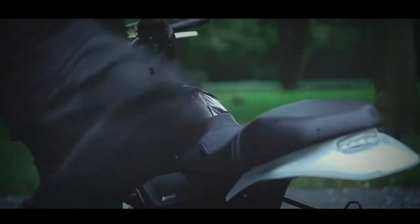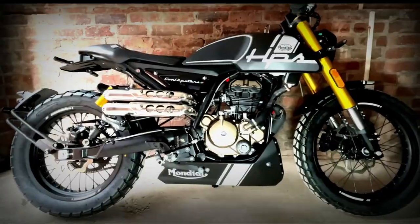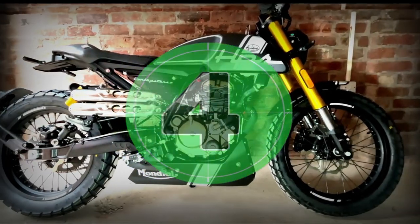Chances are you're looking to buy your first retro 125, so let's take a look at some of the latest and coolest Euro 5 models around. Welcome to Road Rash TV.